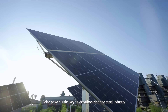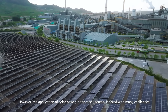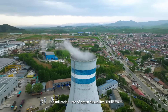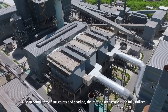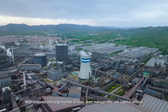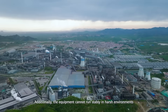Solar power is the key to decarbonizing the steel industry. However, the application of solar power in the steel industry is faced with many challenges. The utilization rate of green electricity is still low. Due to complex roof structures and shading, the rooftop areas cannot be fully utilized. With scattered and large number of sites, asset management and O&M is difficult. Additionally, the equipment cannot run stably in harsh environments.